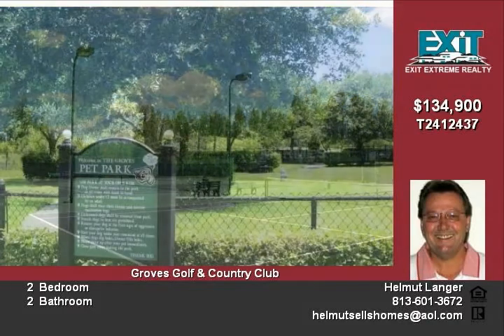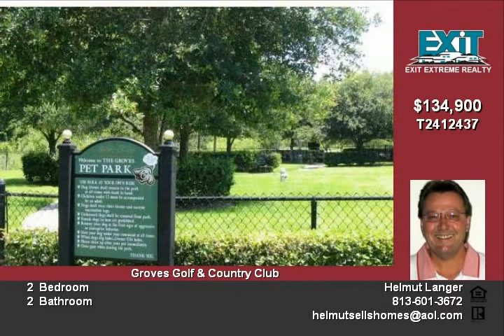Bonus room includes a portable A/C unit. Master bedroom includes bay window, walk-in closet, and master bathroom. Community includes golfing, pools, fitness center, tennis courts, a full-service clubhouse, restaurant, lounge, fishing dock, and many other activities. Maintenance-free living here.